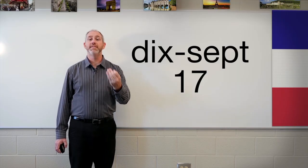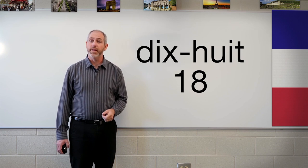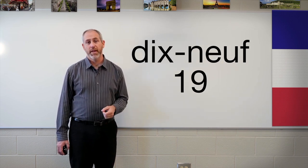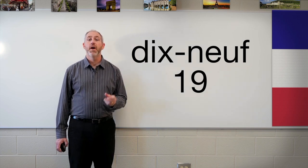Now, why did we stop at 16? Because once we hit 17, we start a pattern. We're just going to say 10 plus the number. So 17 is dix-sept, 18 is dix-huit, 19 is dix-neuf. And that brings us to 20, which is vingt.